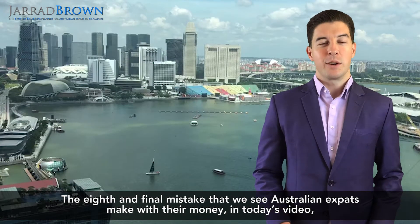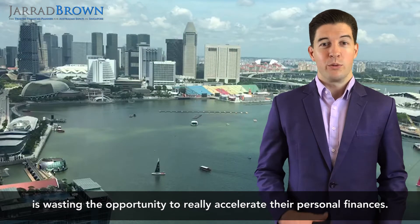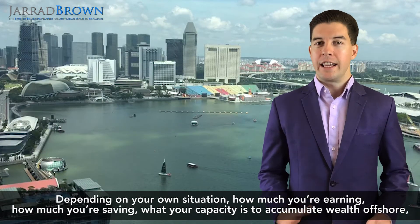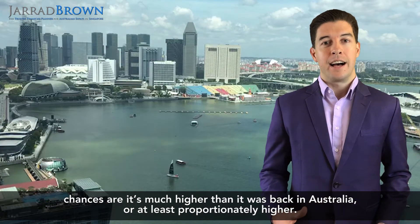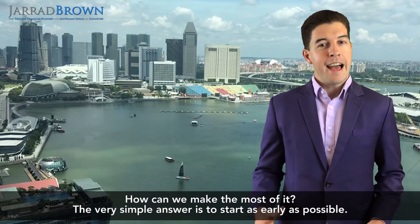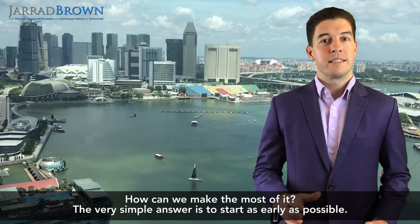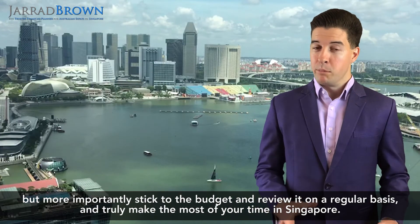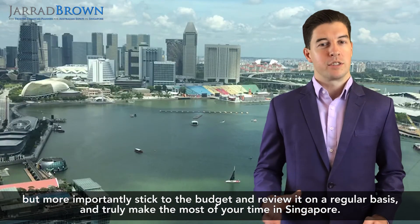The eighth and final mistake is Australian expats wasting the opportunity to really accelerate their personal finances. Depending on your situation, how much you're earning, saving, and your capacity to accumulate wealth offshore, chances are it's much higher than it was back in Australia — or at least proportionately higher. The simple answer is to start as early as possible: seek advice, map out your goals, outline what you're trying to achieve, set a budget, and more importantly, stick to the budget and review it on a regular basis to truly make the most of your time in Singapore.